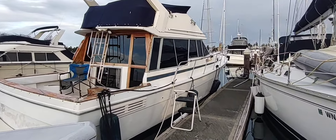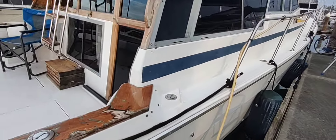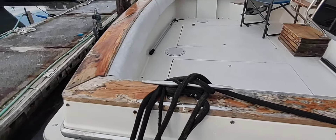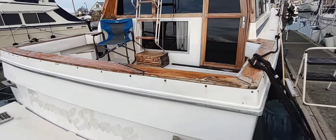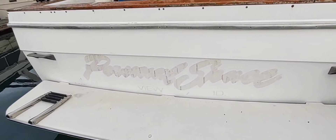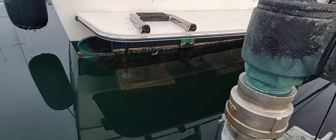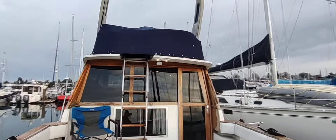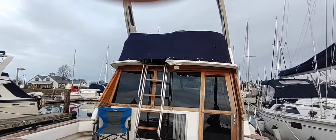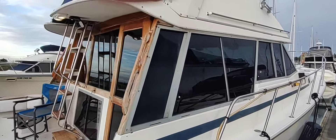This is a 1987 Bayliner 3218, the gas version with Chevy 3208s in it. The owner had passed away — he was an older gentleman who mostly used it as a floating condo and kind of tinker hut. The engines actually run really well; they are a fantastic asset on this boat. He passed away and the estate is selling it now for $9,500.